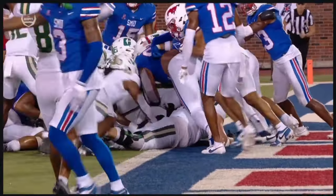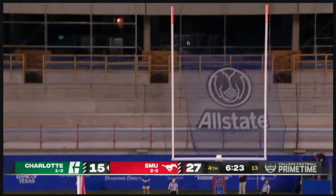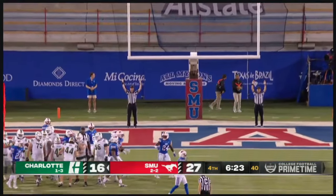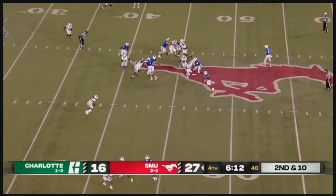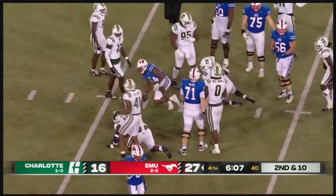Shifting and motioning — extra point for Charlotte. His extra point is good. Second and ten. On the ground — Velton Gardner. He emerged in the second quarter.